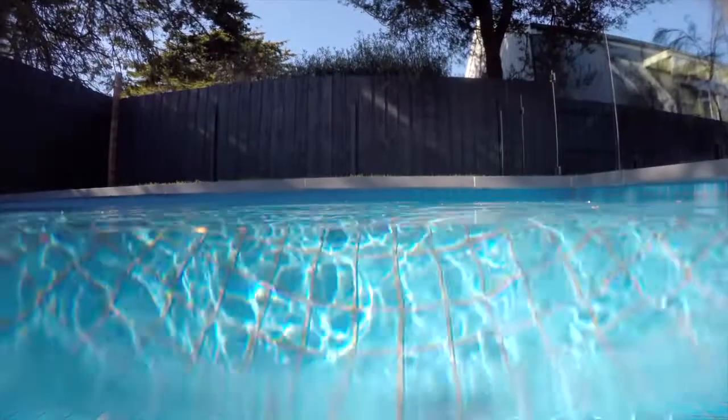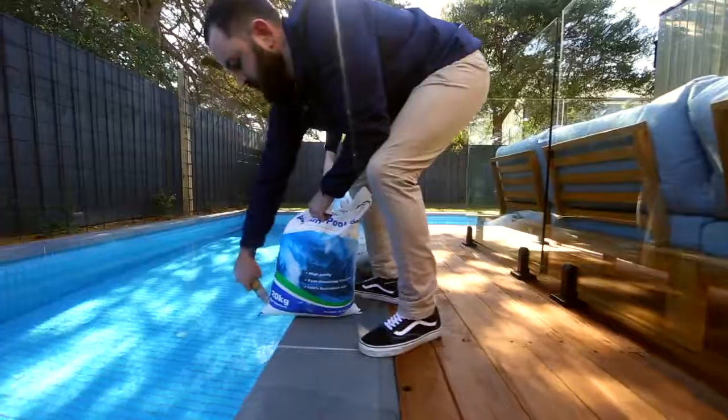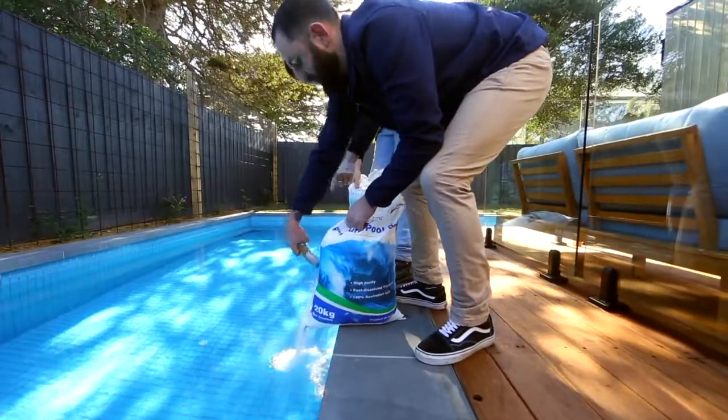Mineral enriched water is one of the newest developments in the swimming pool industry. For centuries we've known about the benefits of swimming in natural mineral enriched water. By adding products like our mineral crystals to your standard salt swimming pool, you are now reaping the benefits.